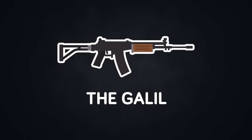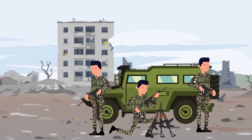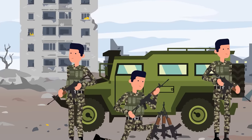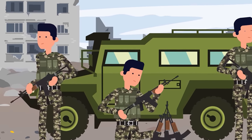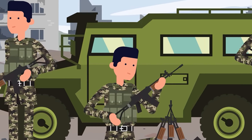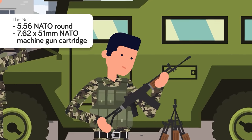Starting off this list is one of the most popular yet unheard of assault rifles in the world: the Galil. The Galil was Israel's response to the prolific use of the AK-47 by Arab nations they were at war with. Their solution was to build the Galil off the Finnish Valmet, which was a direct clone of the AK-47.